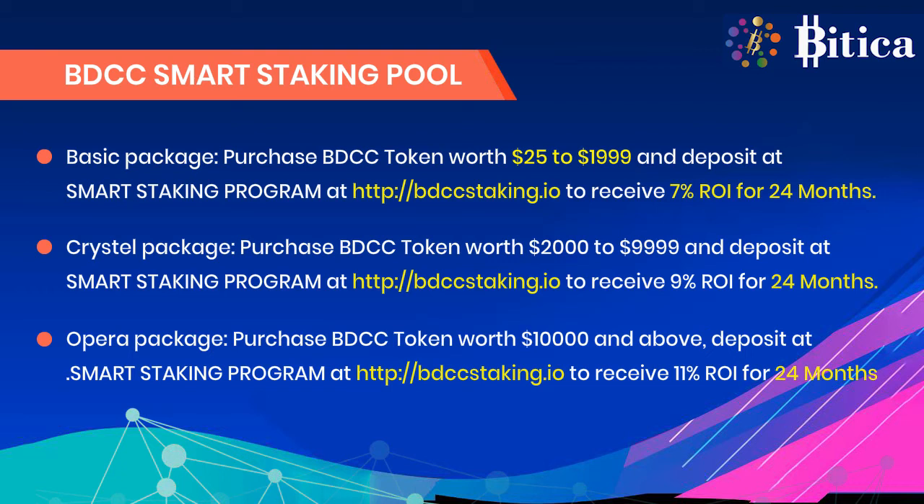The Crystal Package involves purchasing BDCC tokens worth $2,000 to $9,999 and depositing into the smart staking program at bdccstaking.io to receive 9% ROI for 24 months.